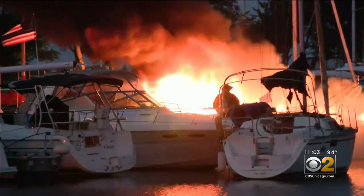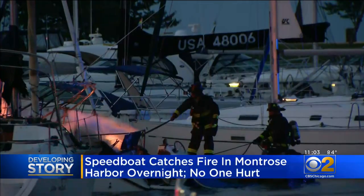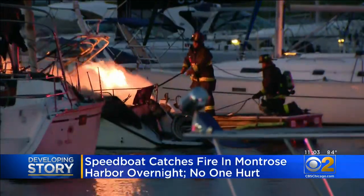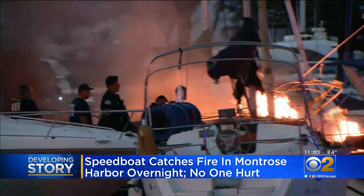Developing story now from Montrose Harbor, where a speedboat caught fire overnight. You can see the massive flames there. Firefighters faced those after getting the call around 4:30 this morning. Crews lined the docks spraying water on that fire.